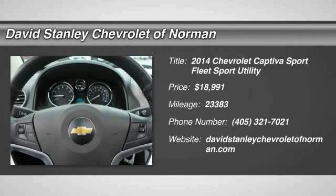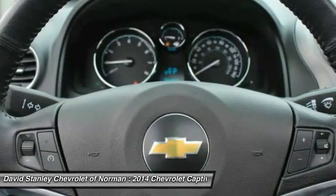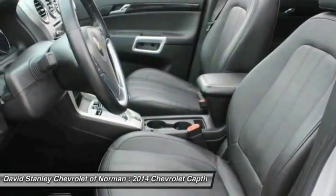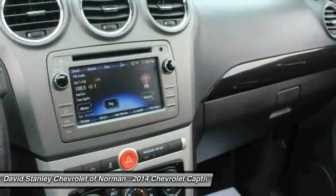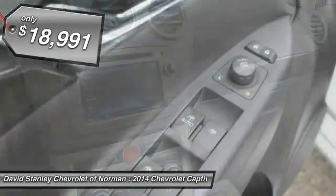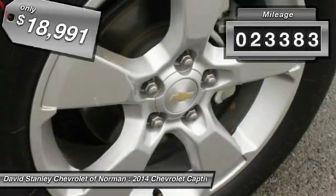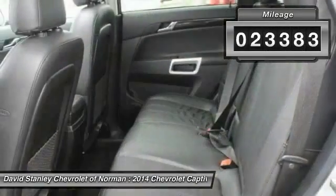2014 Captiva. The Chevy Captiva is the newest fad in town, expected soon to be reckoned as the walking icon. Chevrolet has yet another classy creation waiting in the store for you, and is priced below $20,000. This vehicle has less than 25,000 miles. Here are some of this vehicle's great options.